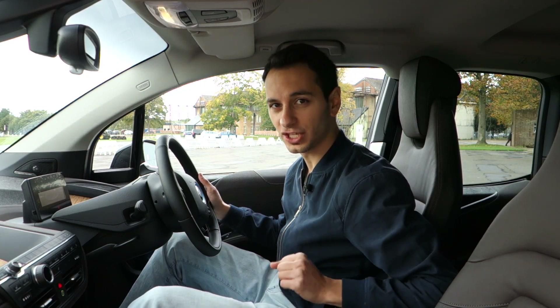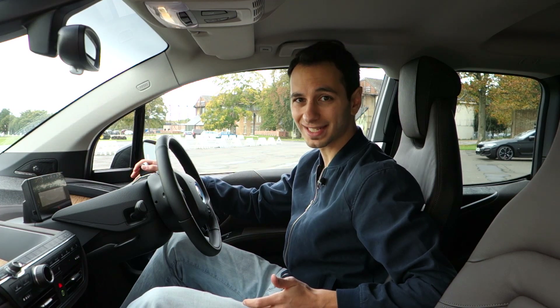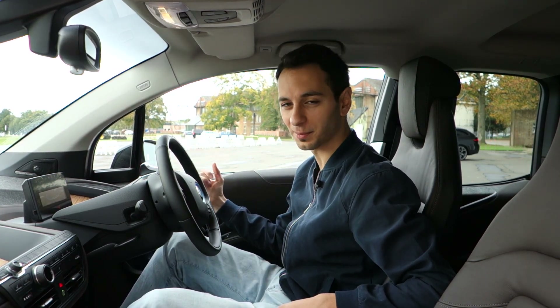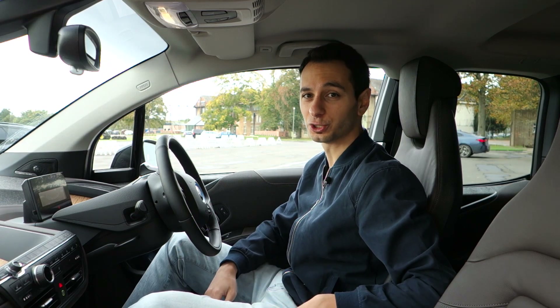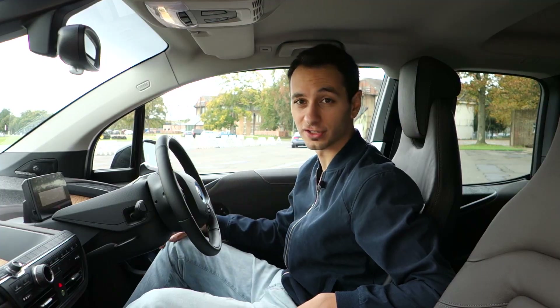The one thing that will take getting used to is the gear selector, which is on the right-hand side of the steering wheel — think of an old-school Cadillac. You shift between drive, park, reverse and neutral, and you can also start and stop the car directly from this section too.